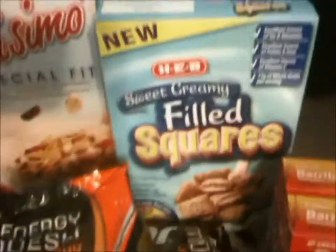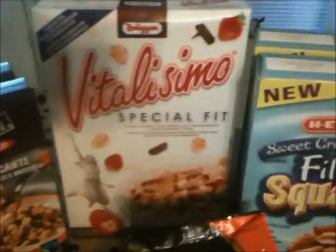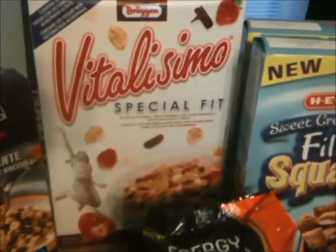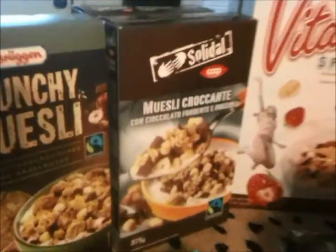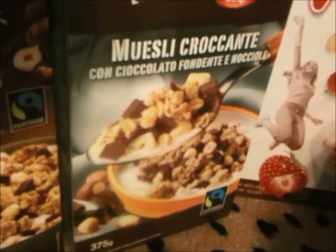We have the filled squares, which look just like the pocatini but with a sweet cream in them. Then we have the Vitalissimo, which is like Special K, I guess, with chocolate and strawberries. Then we have some muesli crocante that apparently has some nuts in it — it's in Italian so I'm really not sure what it is.